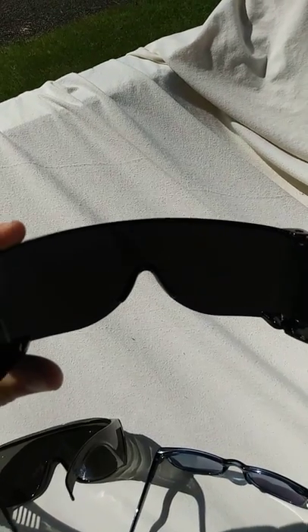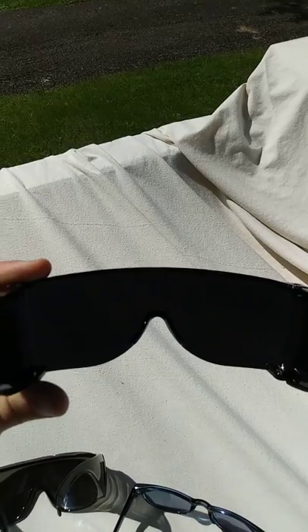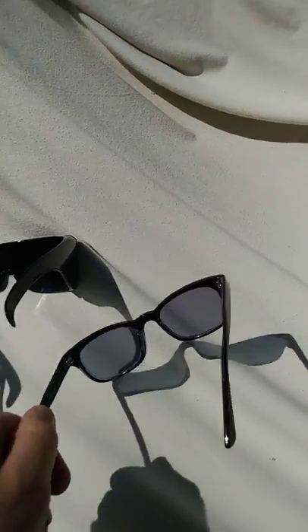I also have these super dark sunglasses — obviously it's a lot darker. These are the ones I wear when there's bright sunlight and I'm driving. So for comparison, the Zenni's are really not dark enough for a sunny day.